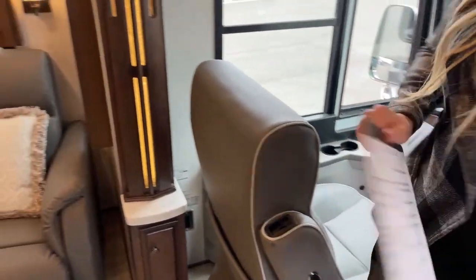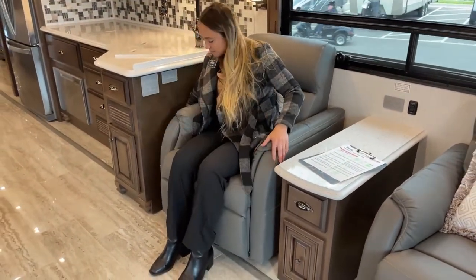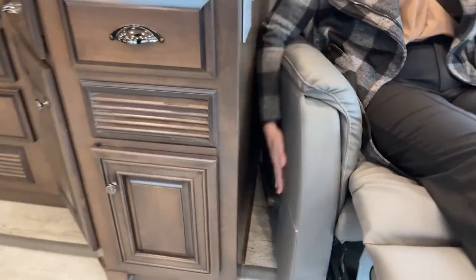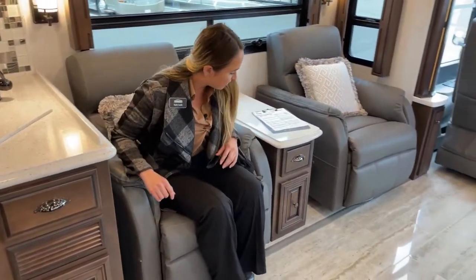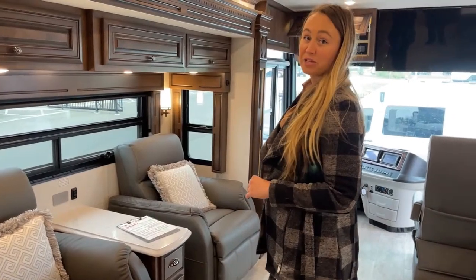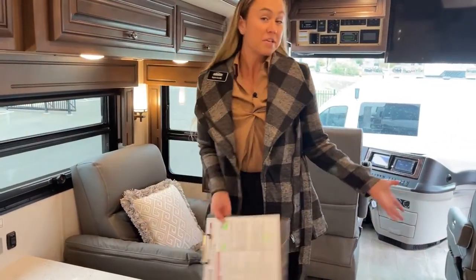Question from a customer: are the theater seats manual or electric? These ones are manual and have a little lever right here that you just prop up and you can lean back. There's a little bar right here just like a typical lazy boy — you just plop it out. Very easy — you don't have to worry about the electric ones being temperamental with you sometimes.